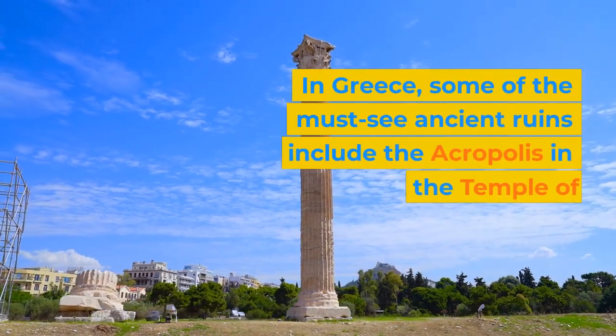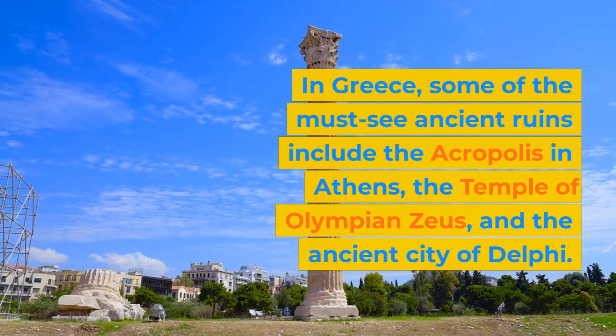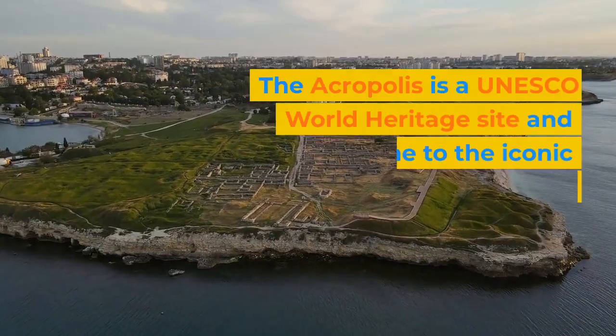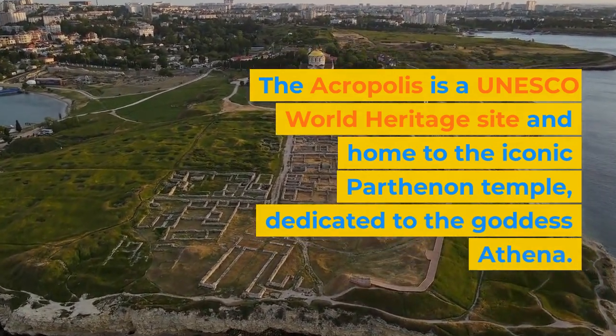In Greece, some of the must-see ancient ruins include the Acropolis in Athens, the Temple of Olympian Zeus, and the ancient city of Delphi. The Acropolis is a UNESCO World Heritage Site and home to the iconic Parthenon Temple, dedicated to the goddess Athena.